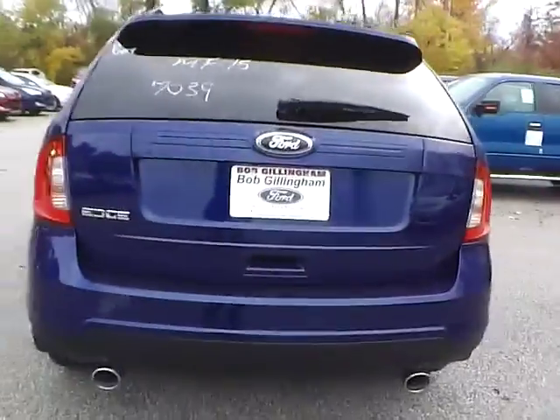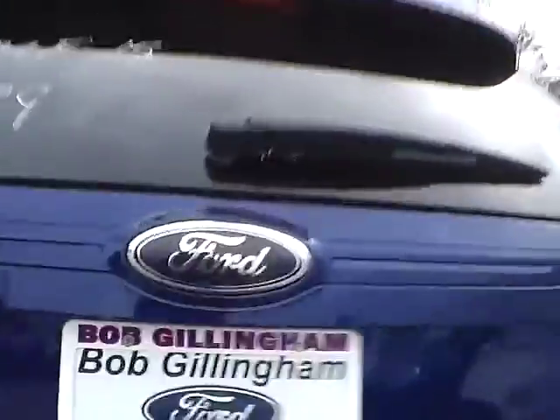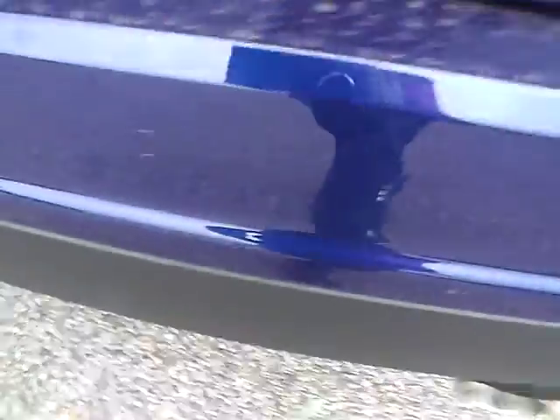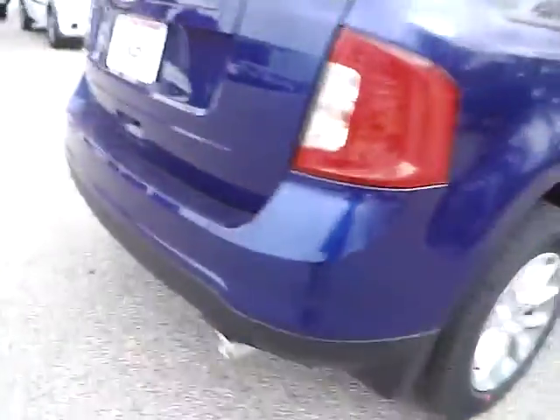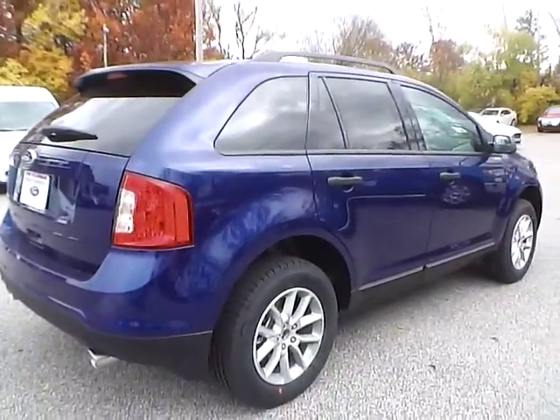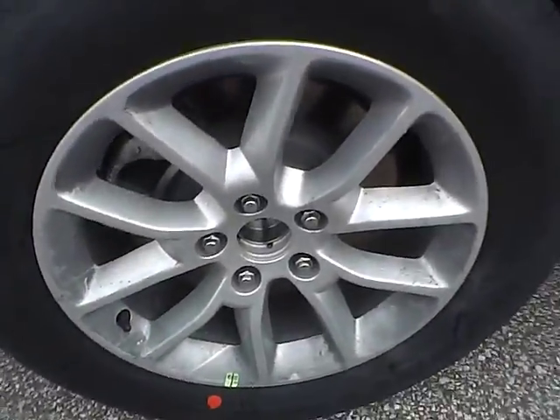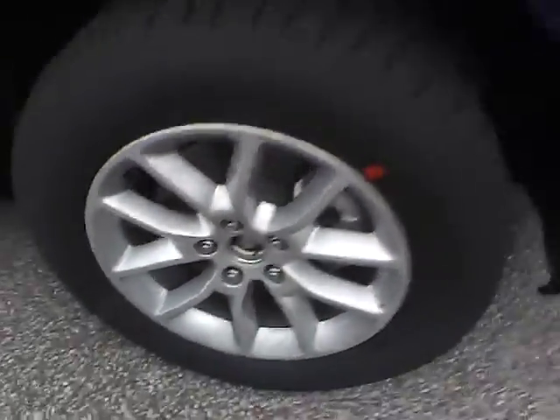As for the back of the vehicle, we have the Ford badge in the middle and Edge lettering on this side. We also have rear parking sensors, which is a very nice safety feature. As for this side of the vehicle, there is no curb rash or scratches on the rear wheel, no dents or dings along the side, and no curb rash or scratches on the front wheel.